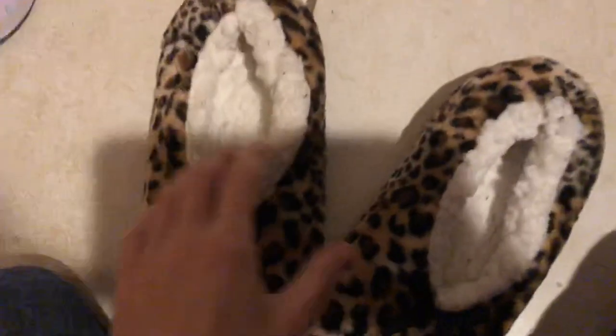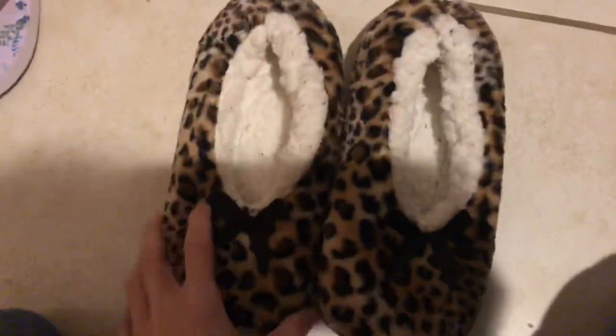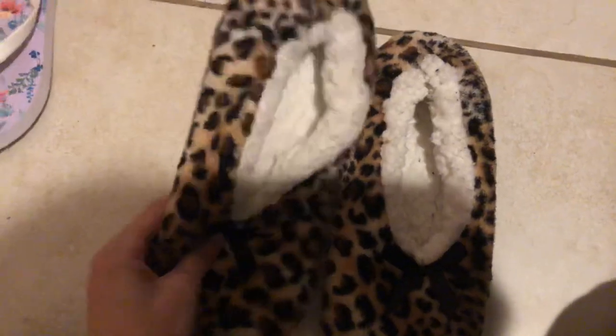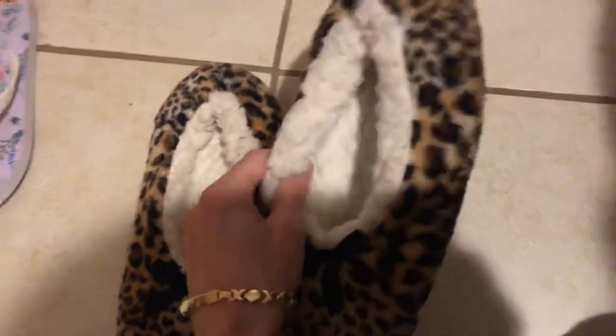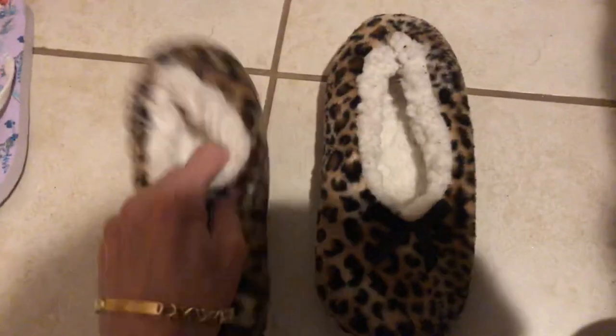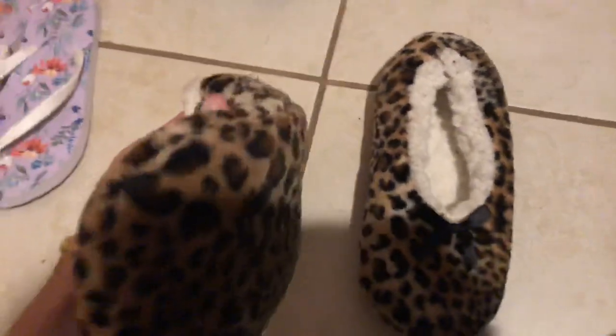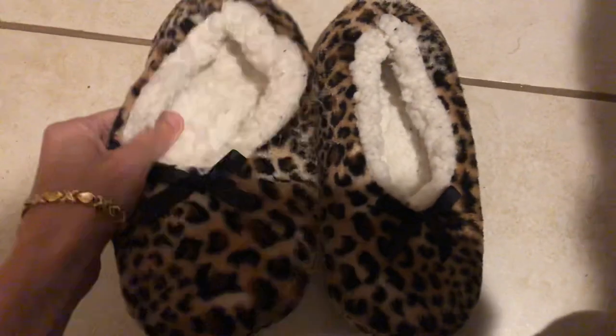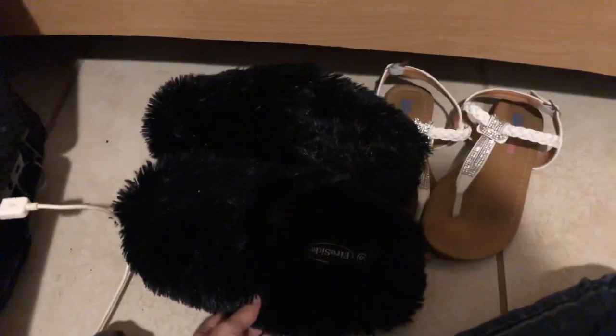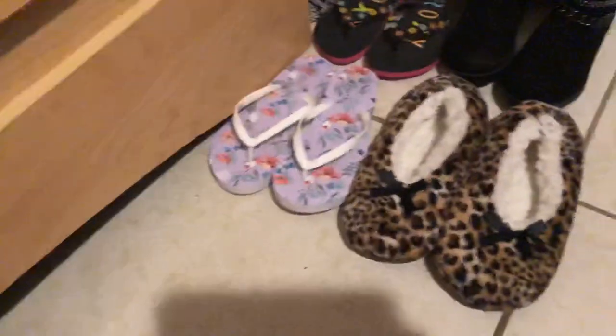These are just my regular round-type slippers and I wear these all the time. As you can see they've gotten their use out of them, but I still wear them — they're super comfortable. I wear these when I'm just laying around doing nothing. So these are what I'm keeping, and that's what I'm getting rid of.